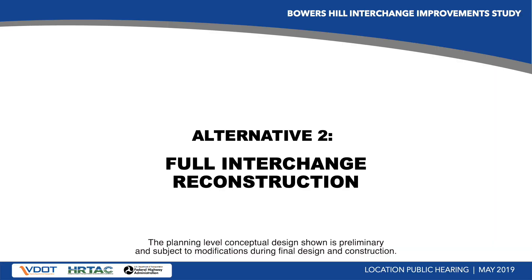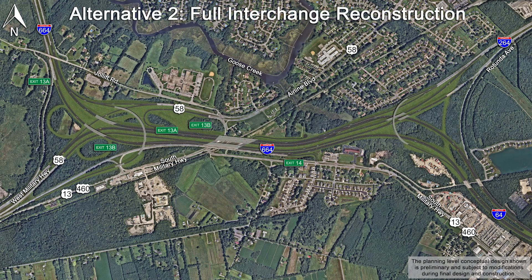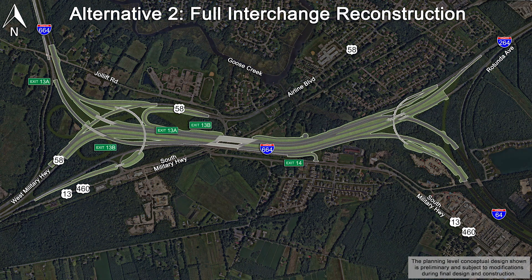This next video simulation shows the proposed improvements for Alternative 2, Full Interchange Reconstruction. Alternative 2 would reconstruct a majority of the interchange to eliminate the weaving movements between the facilities and improve ramp geometry and operation.